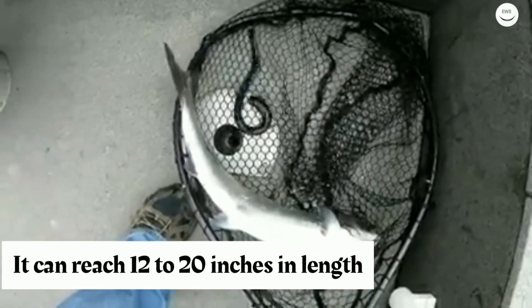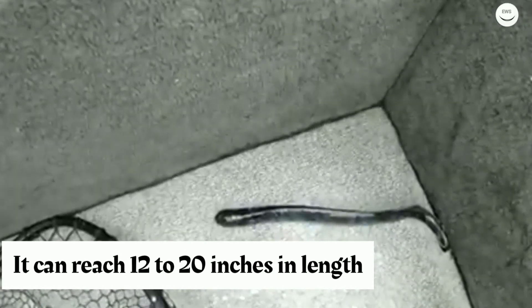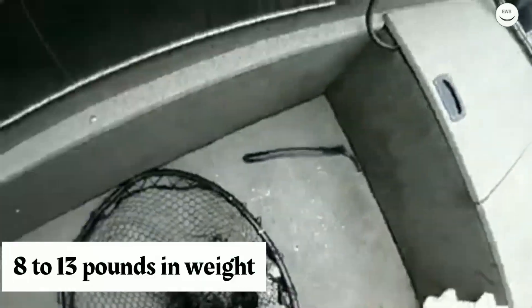The sea lamprey can reach from 12 to 20 inches in length and from 8 to 13 pounds in weight.